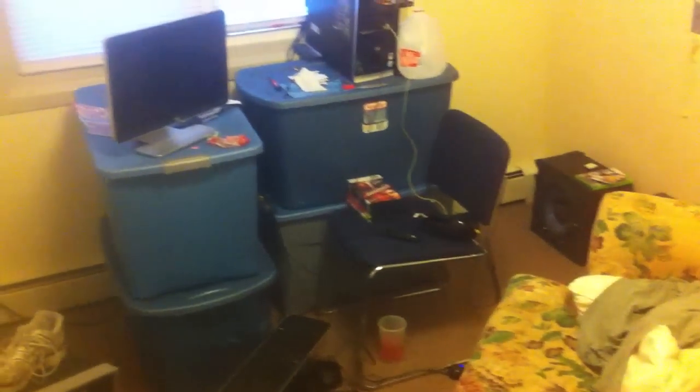Gonna go play some basketball, hop online, watch some movies. Alright, let's go.